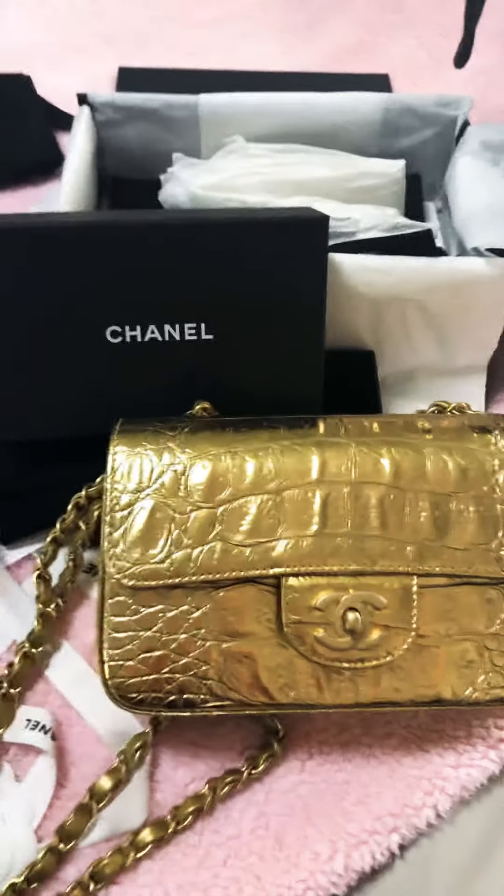I hope you guys enjoyed this unboxing. Please leave your opinions in the comments and let me know what you all think about it. All right, next time!